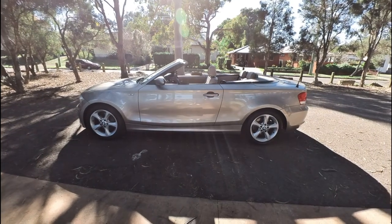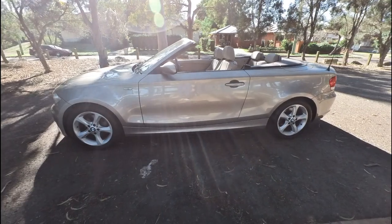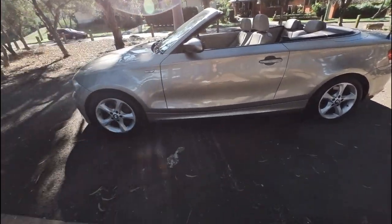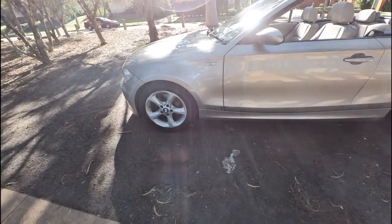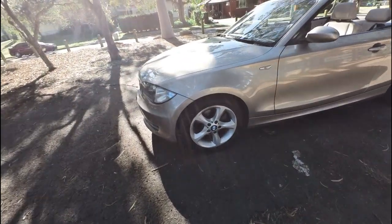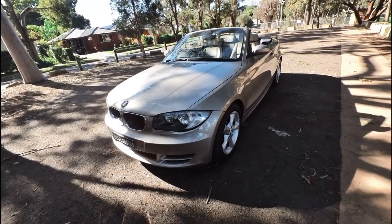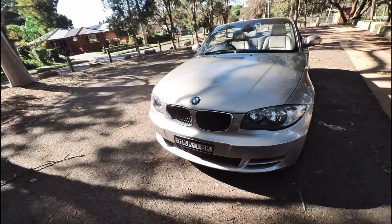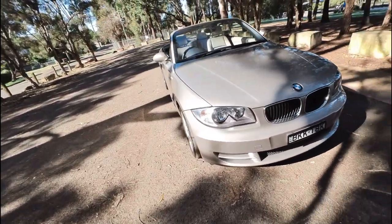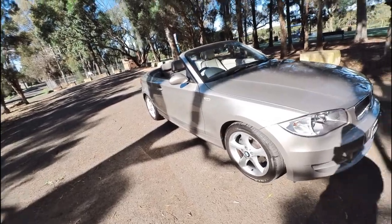G'day ladies and gentlemen, this is Richard Simons at the Oldtimer Centre with a beautiful little BMW convertible just ready for summer. Look at this day, it's a bloody cracker — blue skies — and this car is also a cracker. 59,000 kilometres, beautiful cashmere beige with cream leather upholstery, and it's a manual. Soft top convertible driving around Australia in a boring automatic? Yuck. This is where it's all at.